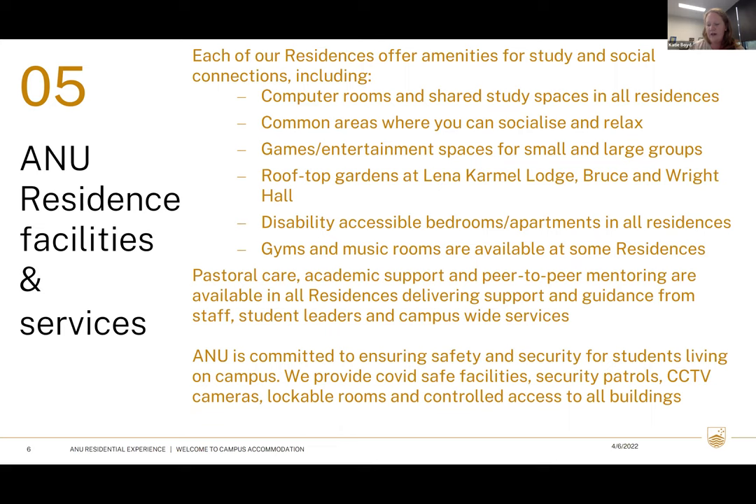We've got inbuilt pastoral care set up. Some of that is peer-to-peer where we've trained up second and third year students in mentoring, for both pastoral and academic support. There are also ANU staff members such as myself and a wellbeing coordinator or deputy head who can help with pastoral care support and referrals to outside supports depending on the level of need. We can also help with academic support, time management skills, and budgeting skills.